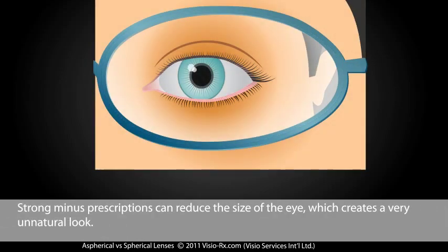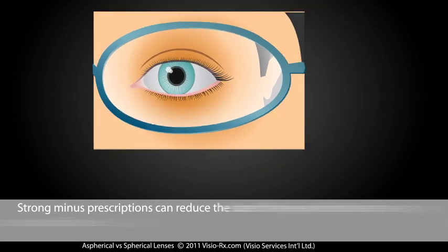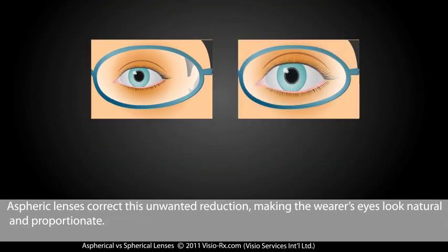Strong minus prescriptions can reduce the size of the eye, which creates a very unnatural look. Aspheric lenses correct this unwanted reduction, making the wearer's eyes look natural and proportionate.